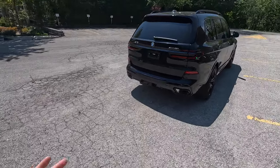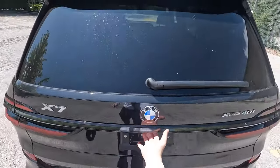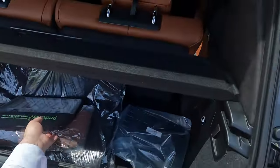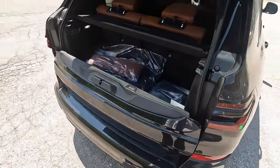They used to have a third row on the X5, now they don't. If you want a third row on a BMW you have to get the X7. We have the trailer tow hitch at the back. Taking a look at the interior - when the third row is up there's not a ton of space here, but we do have a privacy cover.